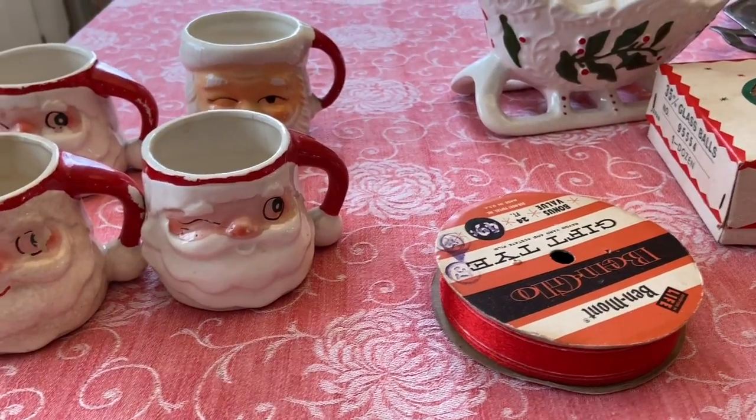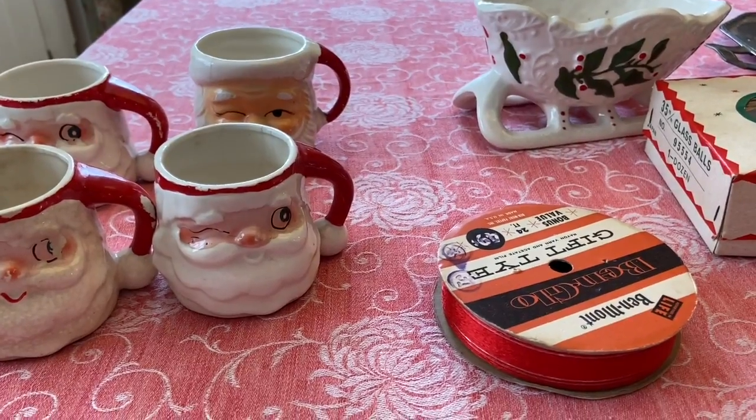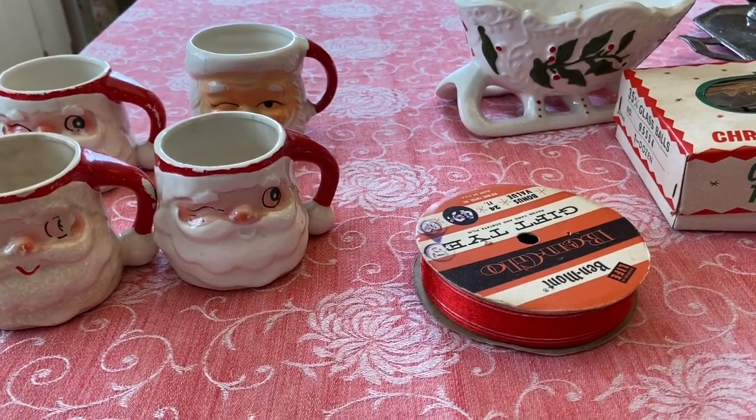Hi everyone, it's Tarnished Treasures and I have a thrift haul for you. I went to the Goodwill and found a nice amount of vintage Christmas — I was definitely surprised, and the prices were amazing.